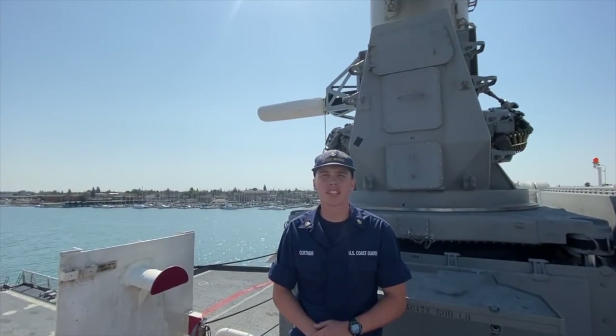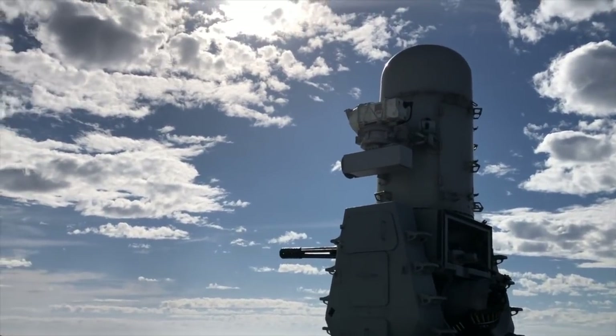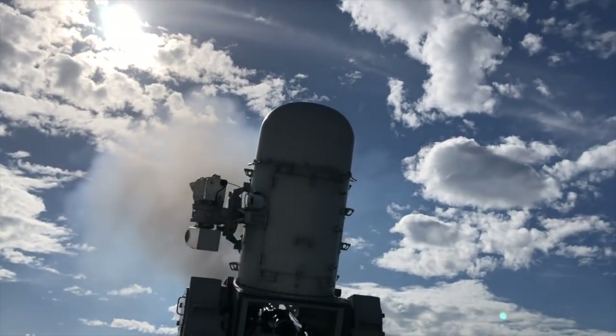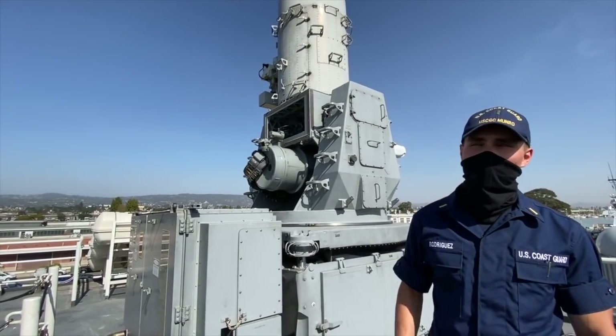This is Monroe's close-in weapon system, which is capable of firing 20mm rounds at 4,500 rounds per minute. Those are Monroe's big guns. Next, we're going to head over to the bridge.